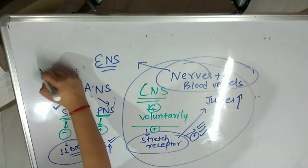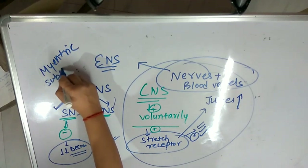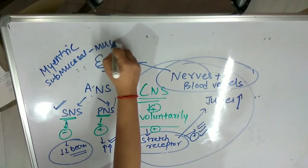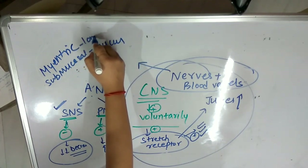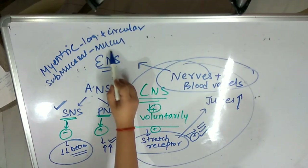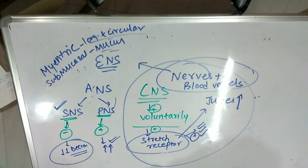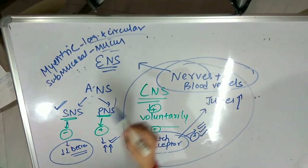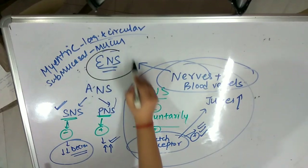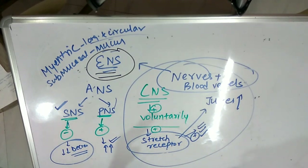As mentioned in the previous diagram, the myenteric plexus and the submucosal plexus were controlling the mucus release and they were controlling the longitudinal and circular muscles. In this case of sympathetic suppression, they are suppressing both — suppressing the release of mucus and suppressing the muscles from forming peristaltic movement. This is how the enteric nervous system, which is the brain of the gut, helps the digestion process to function. In the next lecture, I will be discussing stomach anatomy. Thank you.